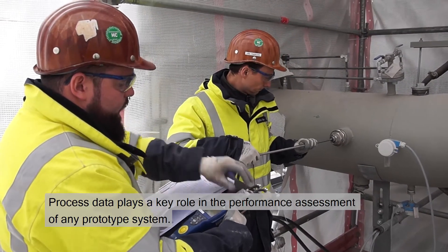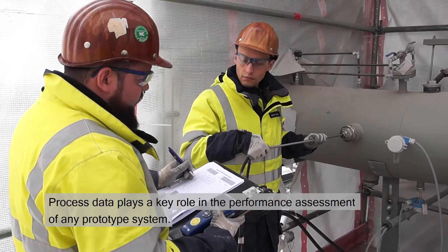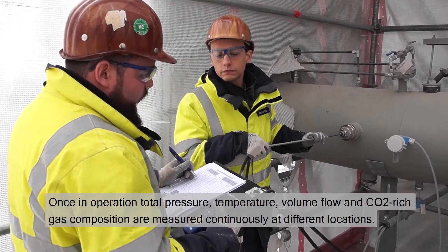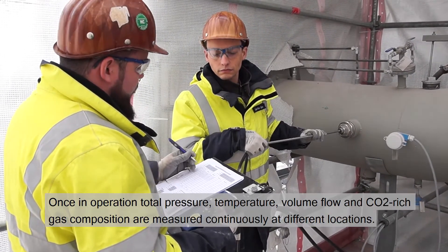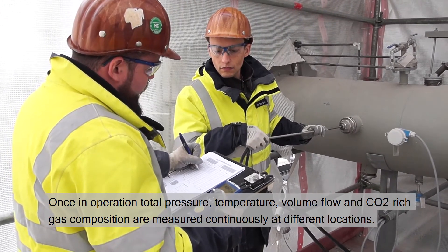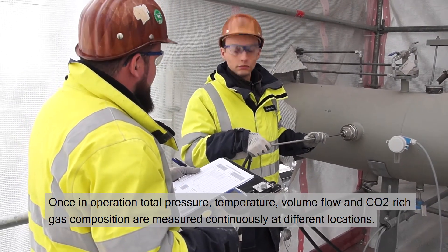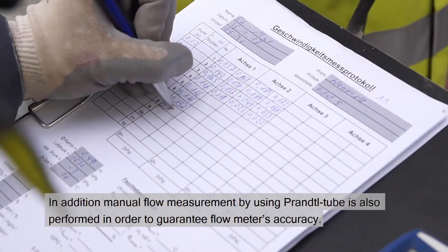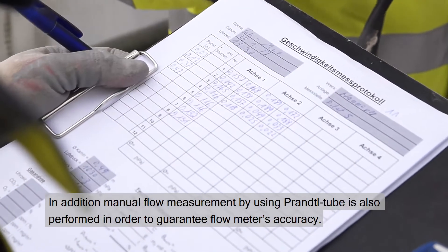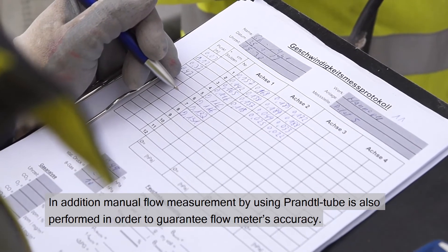Processed data plays a key role in the performance assessment of any prototype system. Once in operation, total pressure, temperature, volume flow, and CO2-rich gas composition are measured continuously at different locations. In addition, manual flow measurement using a Prandtl tube is also performed in order to guarantee flow meter accuracy.